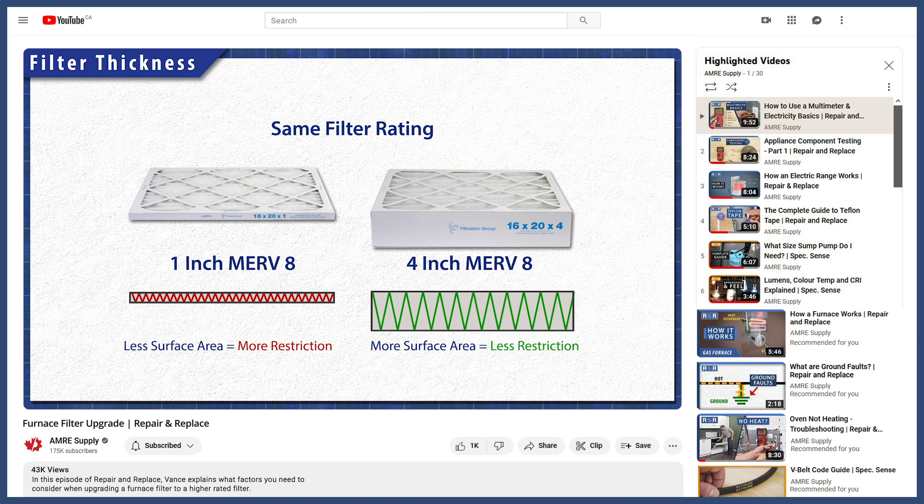You can learn more in the video linked below. If you liked this and want to see more tutorials and informational videos, then subscribe to our channel. And if you need help, you can call or visit an AMRE location to talk with our knowledgeable staff. Thank you.